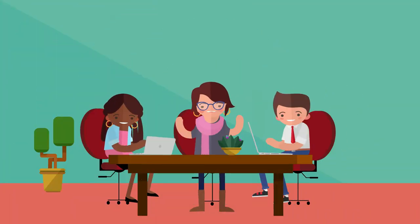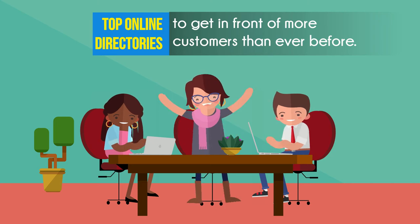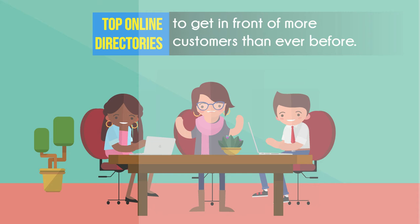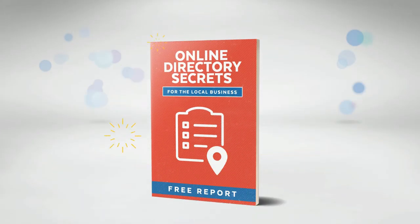Smart businesses everywhere are using the top online directories to get in front of more customers than ever before. But you may have concerns and questions you want answered. And we want to help by giving you a free report titled, Online Directory Secrets for the Local Business.